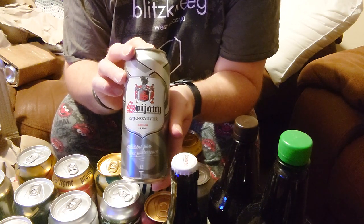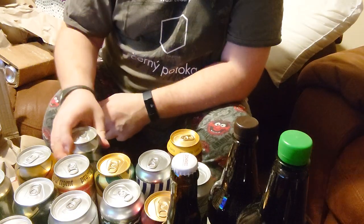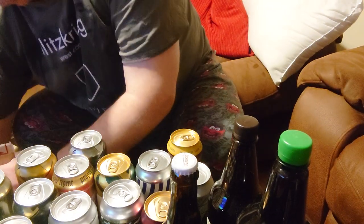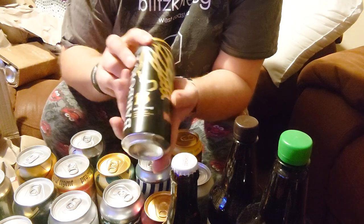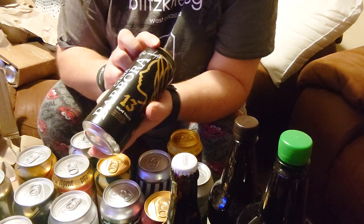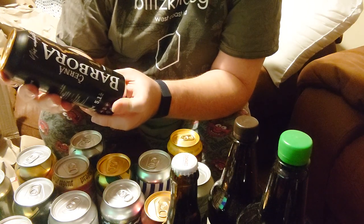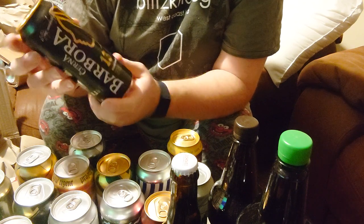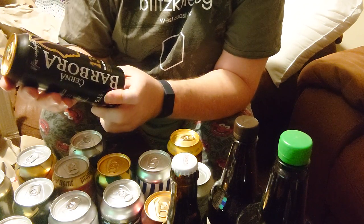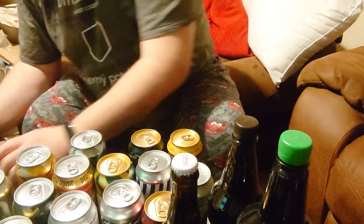If you can help me with the translation of the word Reteers, I'd appreciate that. Czerna Barbora from Ostrovar — Czerna Barbora, Black Barbara. It's a 13 degree sliny tmavy — tmavy means dark — so that's Black Barbara for you.